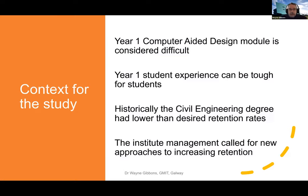The context for the study is that I wanted to look at how badges could be used in the year-one computer-aided design module. That particular module is recognized as difficult for learners because it involves skills and techniques that are brand new - not something somebody would come from secondary level with experience of. So it can be considered a difficult learning curve, and therefore there was quite a high failure rate. Also, the student experience in year one can be tough anyway.